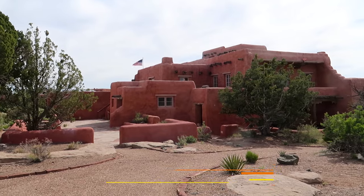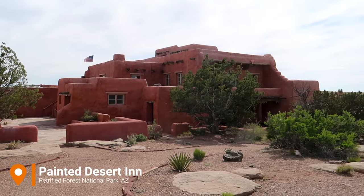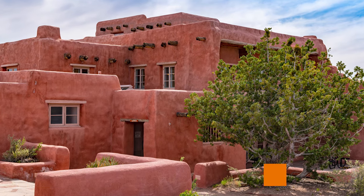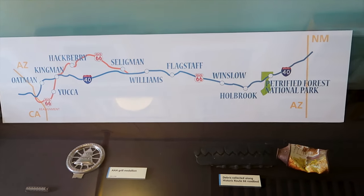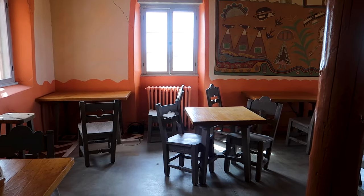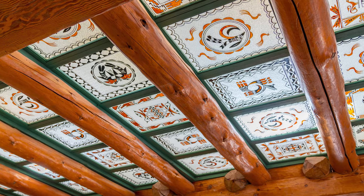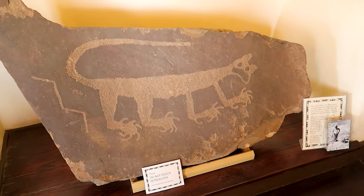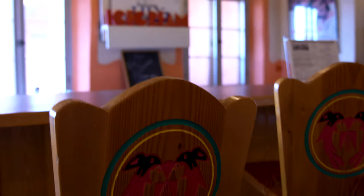Petrified Forest National Park is the only national park that preserves a portion of Route 66. The Desert Inn used to be a cafe and a gas station. The Painted Desert Inn was built around 1920 using petrified wood. In the late 1940s it was reopened under the Fred Harvey Company management. The Harvey Company in the 1880s created America's first restaurant chain and also became famous for its Harvey Girls.